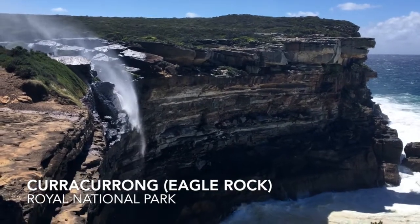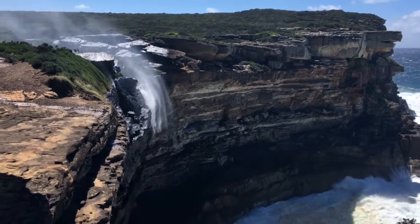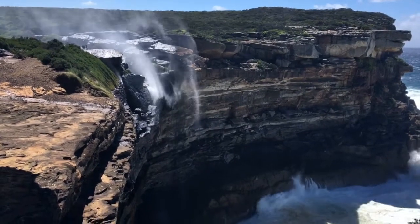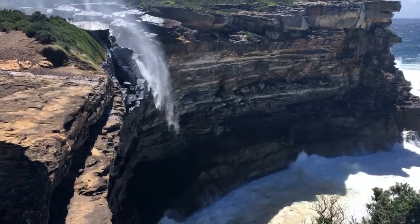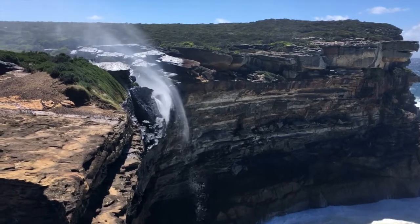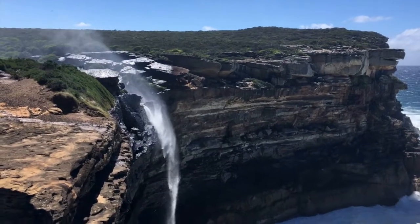We are at Karakarong in Royal National Park — that's Eagle Rock in the top right of the picture there. It's a pretty windy day, so the pools get blown back over the top. All the light and the water is just a beautiful interplay between the light and the water as it gets blown back over the top. This is Karakarong, or Eagle Rock, in Royal National Park.